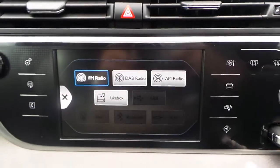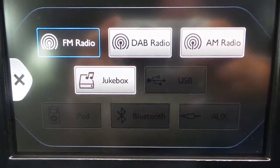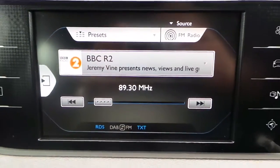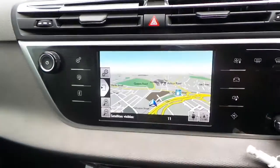The vehicle features a touchscreen with AM, FM and DAB radio, along with Bluetooth connectivity. There is also satellite navigation on this model.